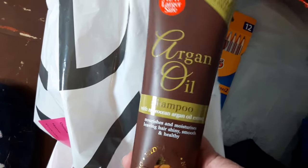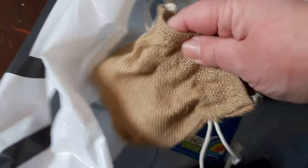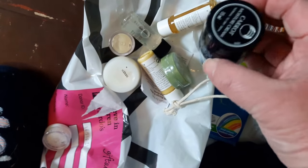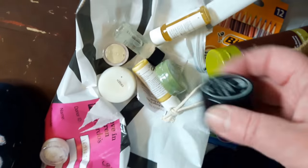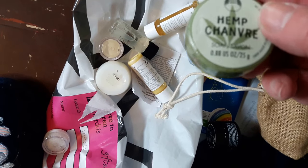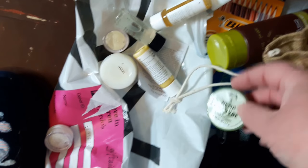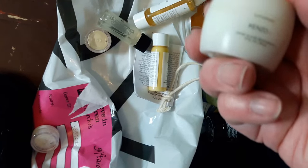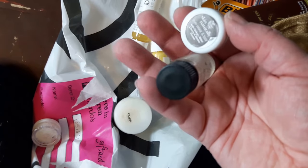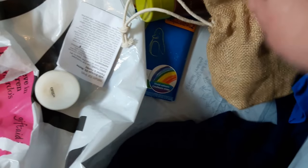Nothing from the thrift store — there was this Argan oil shampoo, completely full, so that's going to the homeless shelter. And there's this little bag with lots of little bits in it: a Body Shop carrot moisture cream, a Body Shop hemp soap, and some travel toiletries you get when you go away, plus a few other bits. That'll probably go to the homeless shelter because I won't use it.